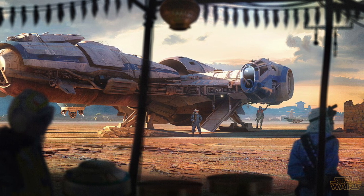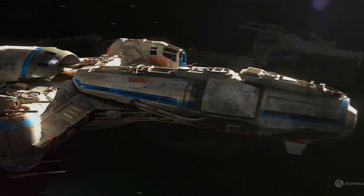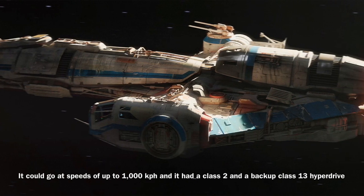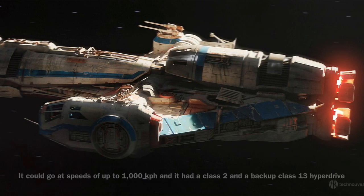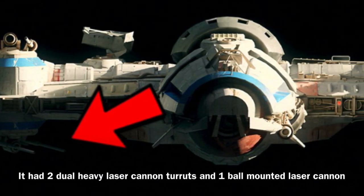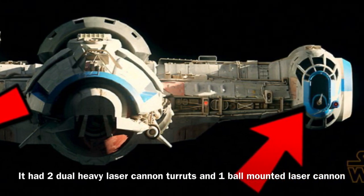Now to the stats: the Corellian tanker was roughly 34 meters long and it was equipped with shielding. The vessel could go at speeds of up to 1000 km per hour, and it was equipped with a Class II and a backup Class XIII hyperdrive. The Corellian tanker was equipped with rather heavy armament for a ship of its size, as it was equipped with two dual heavy laser cannon turrets and one ball-mounted laser cannon.